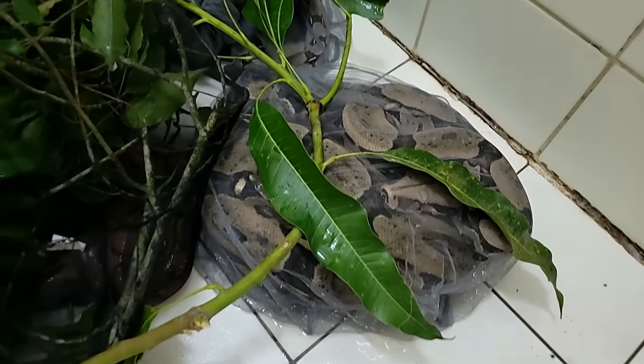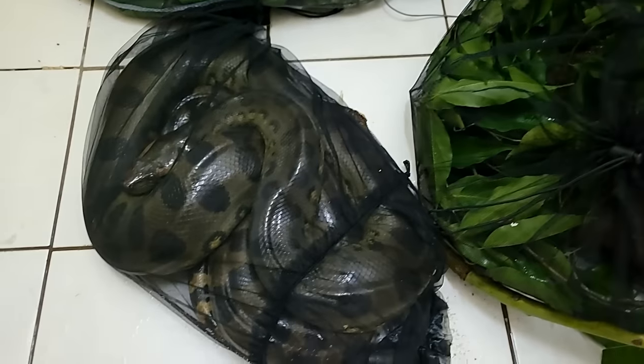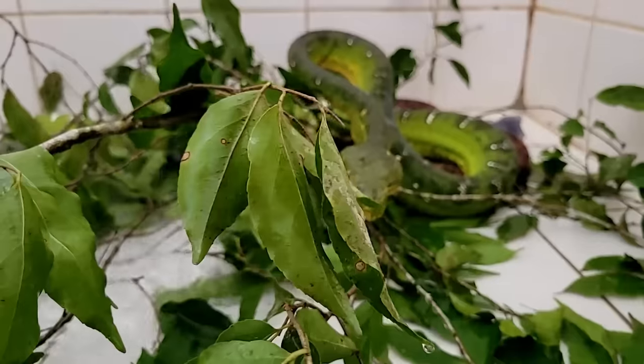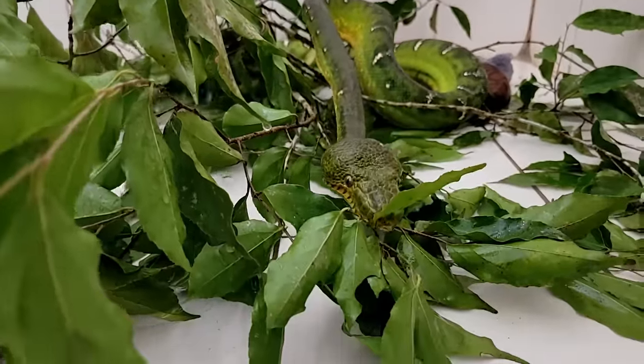We've tried to make the snakes as comfortable as possible. In Apora we had a shower room that was an entire tiled room — basically its own enclosure — just a shower so we could give them some water and let them hang out a little bit. If these snakes were going to the exporter, they would be in bags for a lot longer than two days. So they're doing fine. I'm going to show you what we've got and then we'll release them.